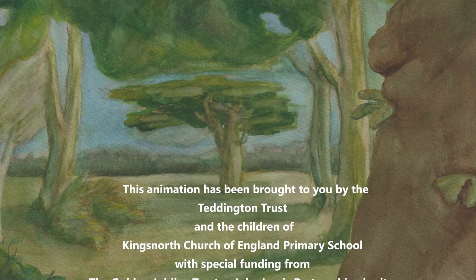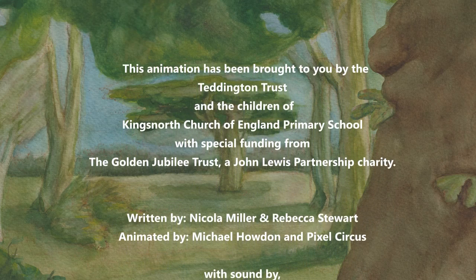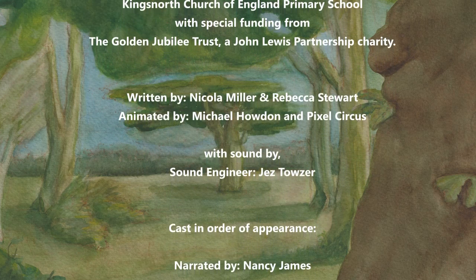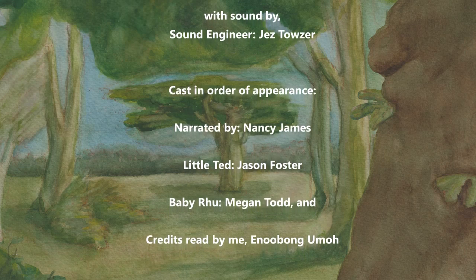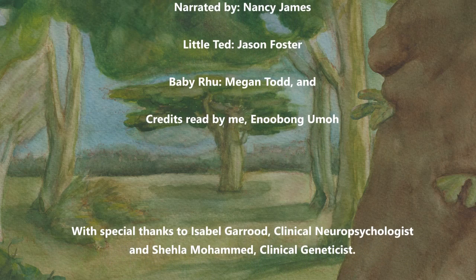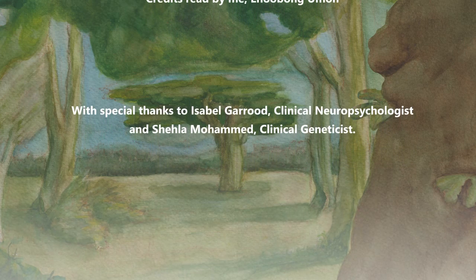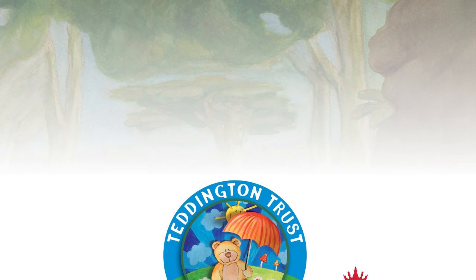This animation has been brought to you by the Teddington Trust and Children of Kingslaw Church of England Primary School, with special funding from the Golden Jubilee Trust, a John Lewis partnership charity. Written by Nicola Miller and Rebecca Stewart. Animated by Michael Howden, with sound by Jez Tozer. In order of appearance, narrated by Nancy James; Little Ted, Jason Foster; Baby Roo, Megan Todd; and credits read by Enel Von Umer. With special thanks to Isabel Garrard, clinical neuropsychologist, and Shella Mohamed, clinical geneticist. For more information about Little Ted and the work of Teddington Trust, please visit www.tetdingtontrust.com and please follow us on Facebook and Twitter.